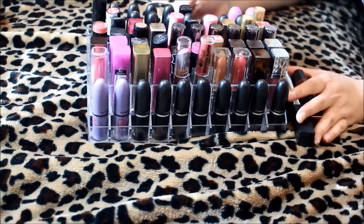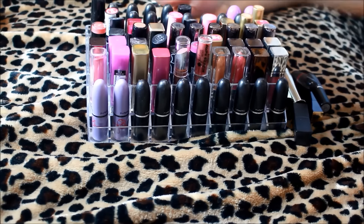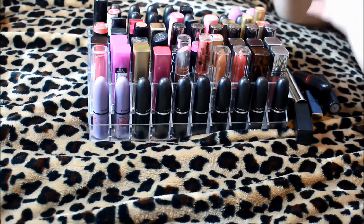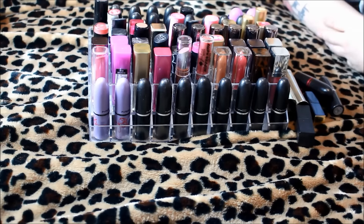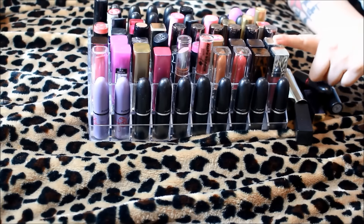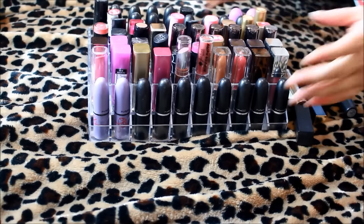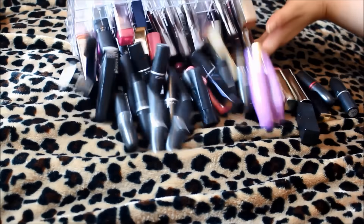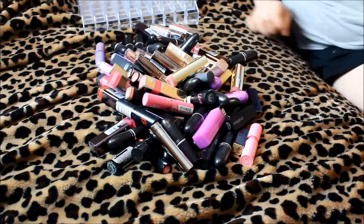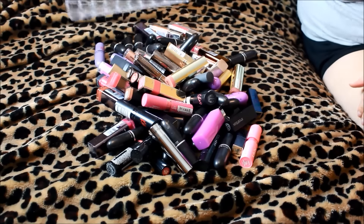I like watching makeup decluttering videos where everything is just kind of in a pile at first, and then it's really aesthetically pleasing to see each thing taken out. At the end it's satisfying to see that pile go down and have two separate piles. Everything I'm getting rid of, I'm going to make sure it's not expired, that the product is okay, and everything is going to be for sale in my Poshmark store. My link will be above as well as in the description box below.